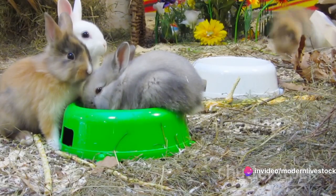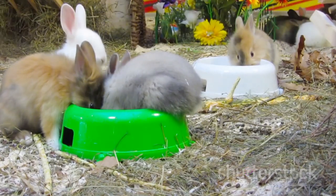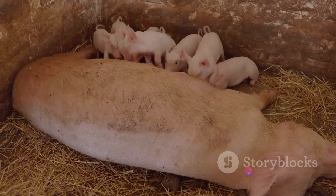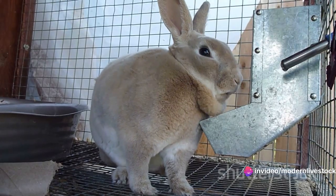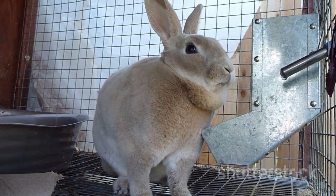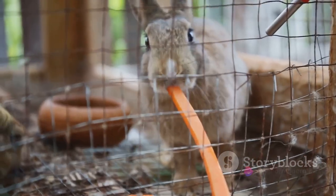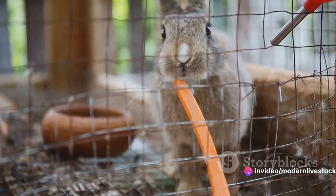Let's start with growth rate. This refers to how quickly a rabbit breed can reach its optimum weight for meat production. Some breeds are like sprinters, reaching their peak quickly, while others are more like marathon runners, taking a leisurely pace. On to feed conversion — this is all about efficiency. It's the ratio of how much feed a rabbit consumes to how much weight it gains. You want a breed that can efficiently convert feed into body weight.